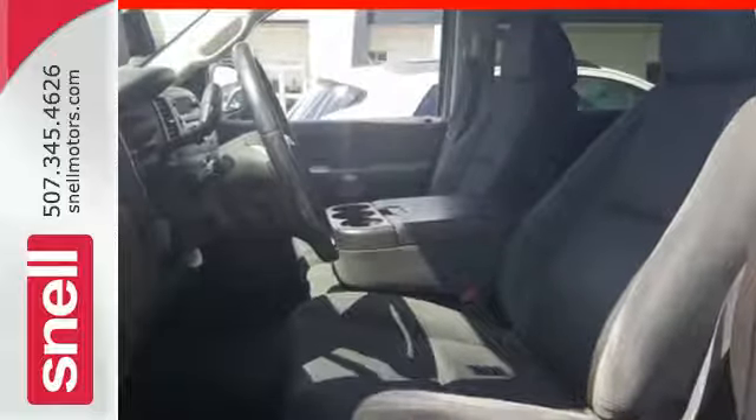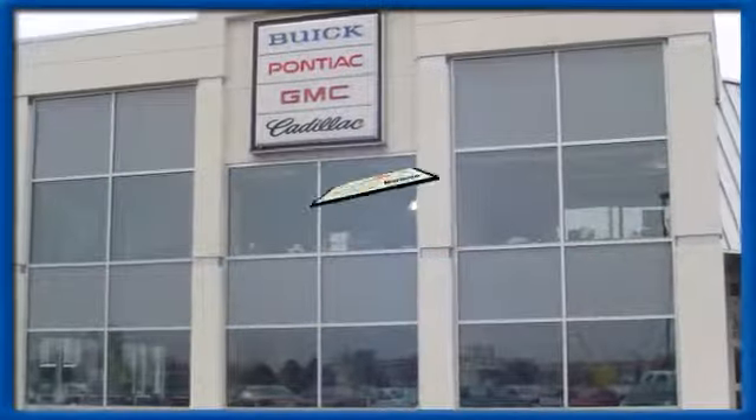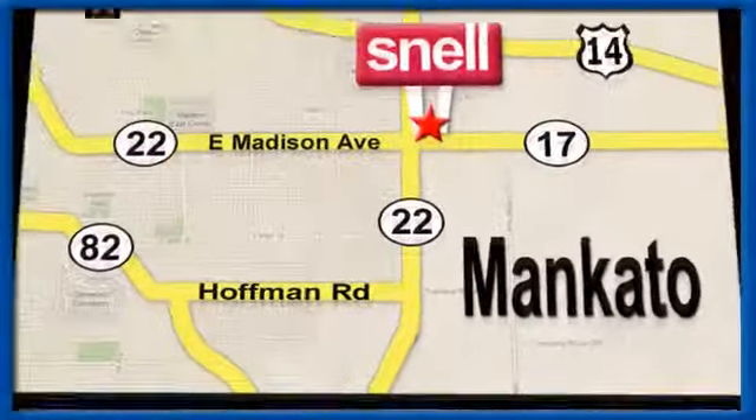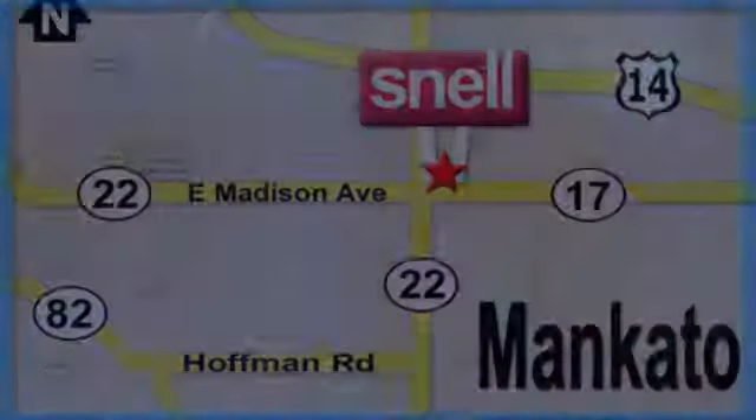See it for yourself today. Snell Motors, proudly serving the Mankato area since 1951. We're conveniently located on the corner of Highway 22 and Madison Avenue, just south of the River Hills Mall. To be continued...